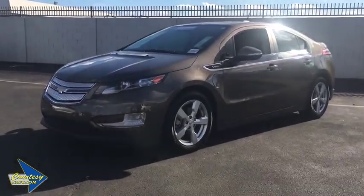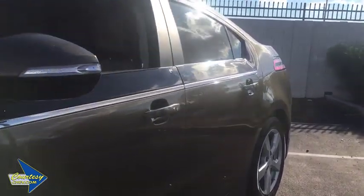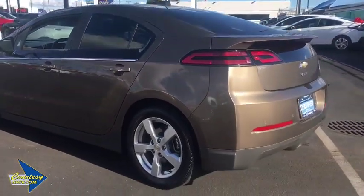The 2015 Chevrolet Volt. The Chevy Volt can drive up to 40 miles a day without a drop of gas. This vehicle has less than 50,000 miles. Here are some of this vehicle's great options.